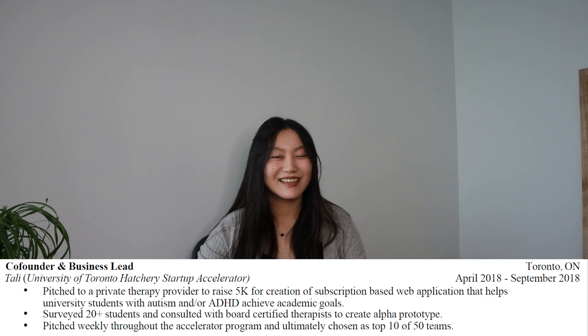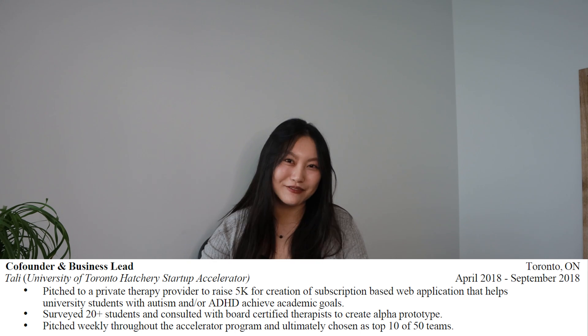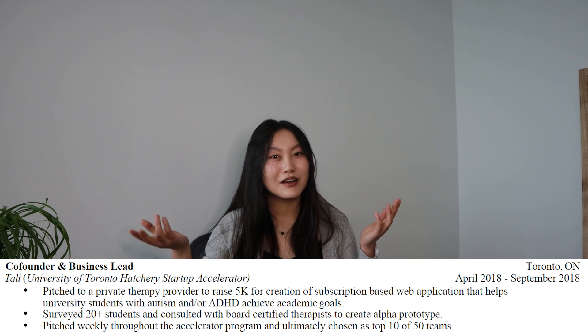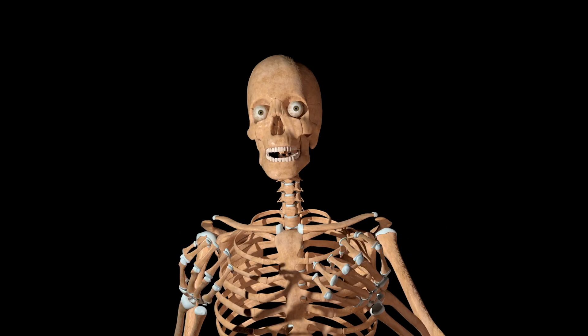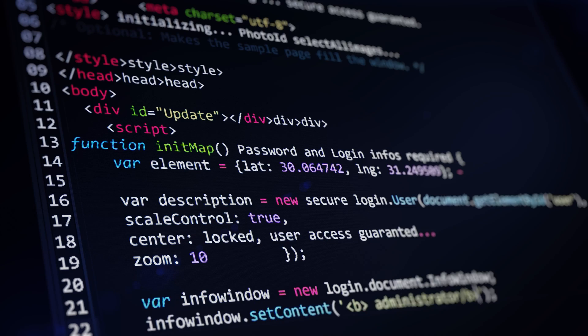Co-founder and Business Lead for a startup called Atally — this is my failed startup that I tried to package up and show that despite failing, it wasn't a complete failure and demonstrated communication, teamwork, and leadership skills. We were part of the accelerator program at the University of Toronto and wanted to build a platform to help students with autism and ADHD by digitizing behavioral therapy. I was mostly in charge of the pitching side. By the end, I convinced a private therapy provider to agree to fund us if we built the product — which we didn't. Long story short, it failed and I learned a lot from my shortcomings.